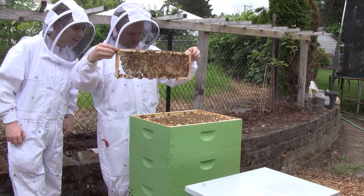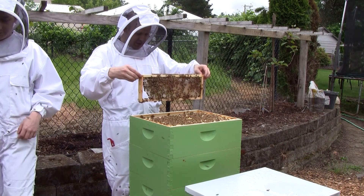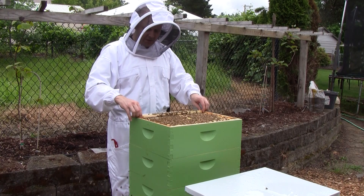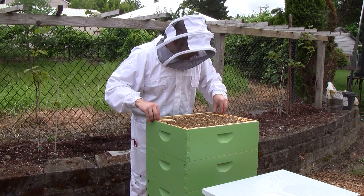That's a lot of fun. There's brood on the next frame and honey. I'm just going to close things up — everything looks good here. They've got food, so I'm not going to bother going through the whole thing. That's all I really wanted to check out on them.